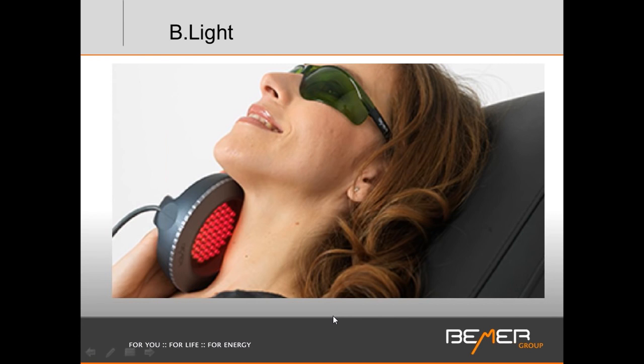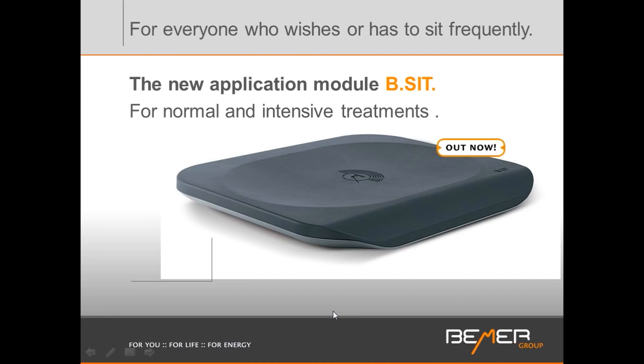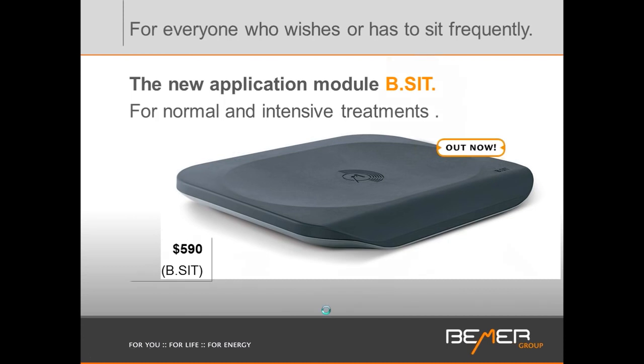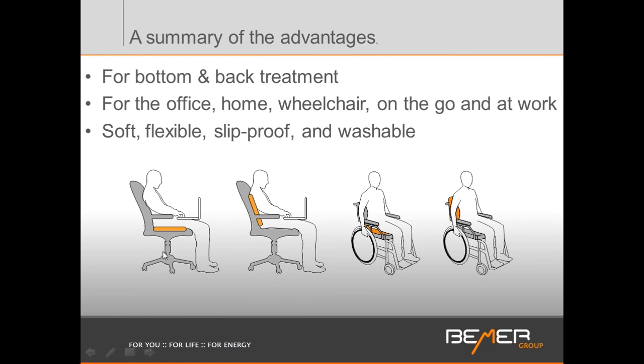There is also a beauty application with the Beamer Light. We have a wonderful accessory for $590 that is ideal for people who are not mobile, who are stuck in wheelchairs — they can put it behind them and sit on it. It attaches to the B.Box, and people who are at desk jobs who don't get enough movement will also see a great benefit from the Beamer.